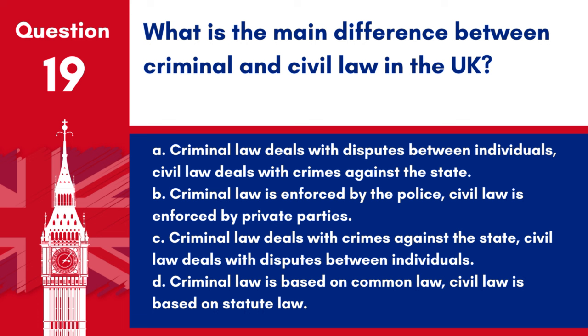Question 19. What is the main difference between criminal and civil law in the UK? a. Criminal law deals with disputes between individuals, civil law deals with crimes against the state. b. Criminal law is enforced by the police, civil law is enforced by private parties. c. Criminal law deals with crimes against the state, civil law deals with disputes between individuals. d. Criminal law is based on common law, civil law is based on statute law. Answer: c. Criminal law involves actions considered harmful to society, while civil law covers private disputes.